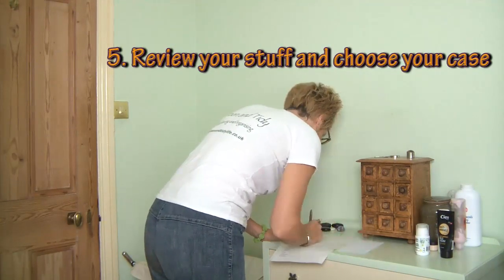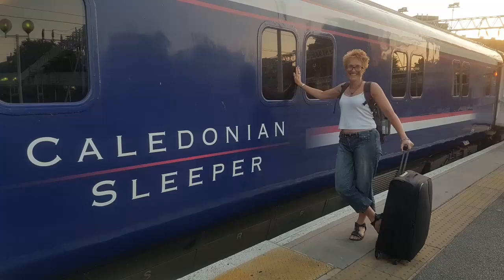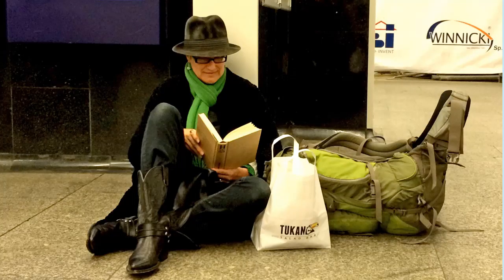I often plan to wear my heaviest or bulkiest items. If I'm taking walking boots, for example, I often travel in them and pack my lighter shoes. As for type of luggage, I almost always take a wheelie case these days. The only time I take a rucksack or a backpack is if I'm going to have to carry my stuff a long way over rough ground or if I'm camping.